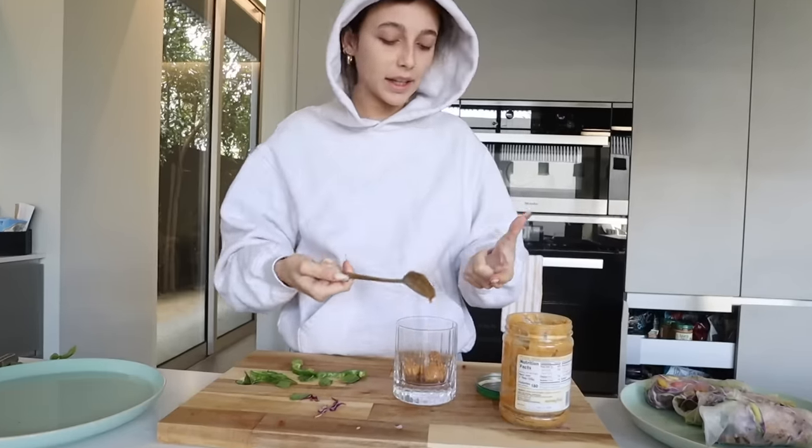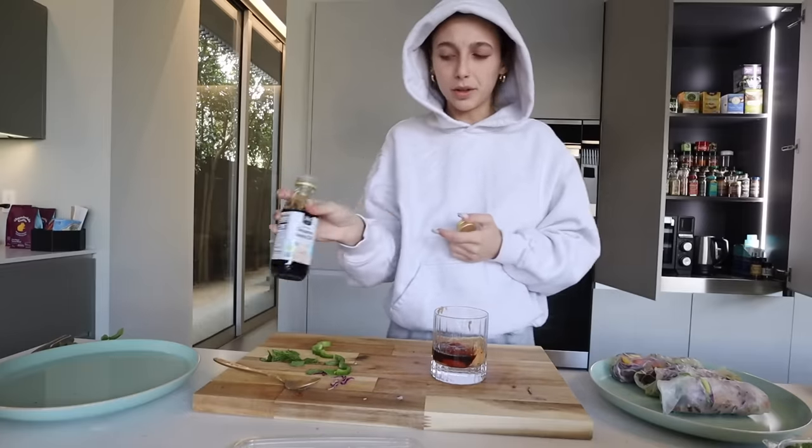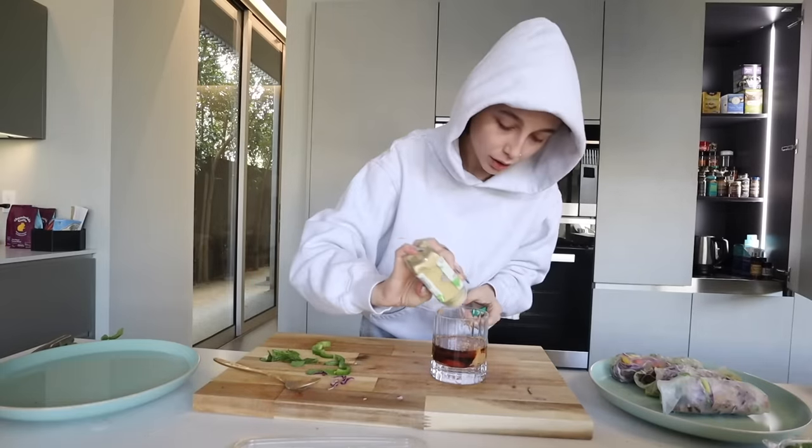Now let's make the sauce. The key to every good sauce is peanut butter. Peanut butter is like the one food that I could just eat. Sriracha — just eyeballing a little bit. Soy sauce — eyeballing it. Little bit of sesame oil — eyeballing it. Rice vinegar — eyeballing it. Maybe a little bit of ginger — eyeballing it. I think that's all I added.